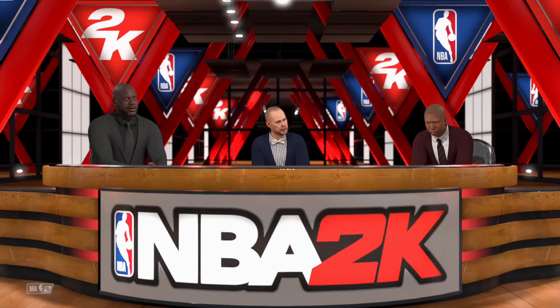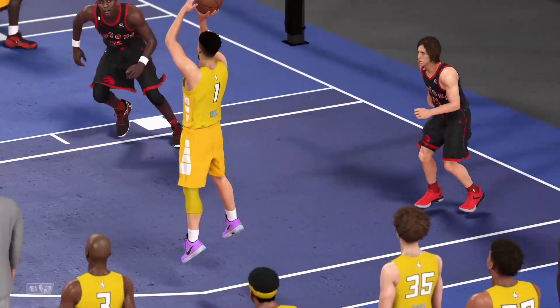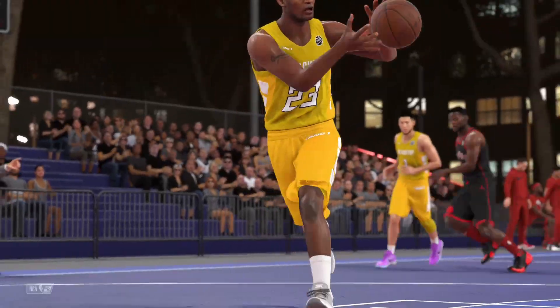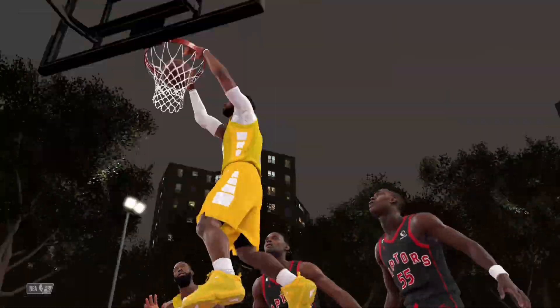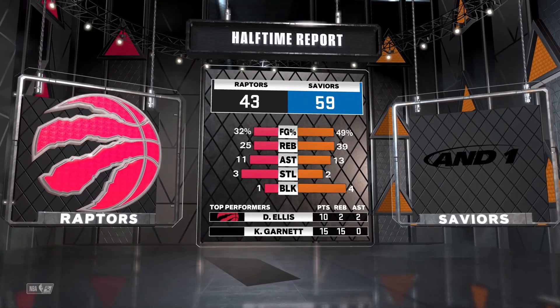Greetings to each and every one of you watching. I'm Ernie Johnson. Kenny the Jet Smith is here. Shaq is here. One half is behind us — welcome to the 2K Sports Halftime Show. For Brooklyn, Kenny, what was your impression? They're getting into the lane whenever they want, getting some high-percentage looks. I don't see the coaching staff switching up too much — keep it simple, force your opponent to adapt to you. Shaq, what was your takeaway on Toronto? They need to change their strategy — jacking up three-pointers left and right, many of them contested. Just isn't the way to play basketball.